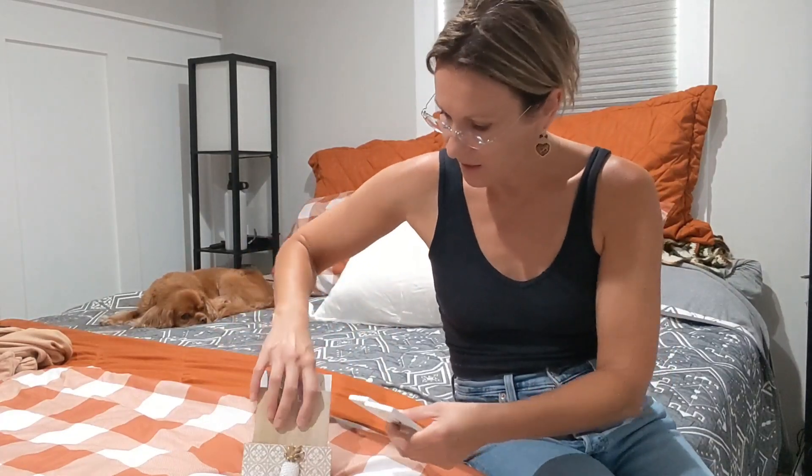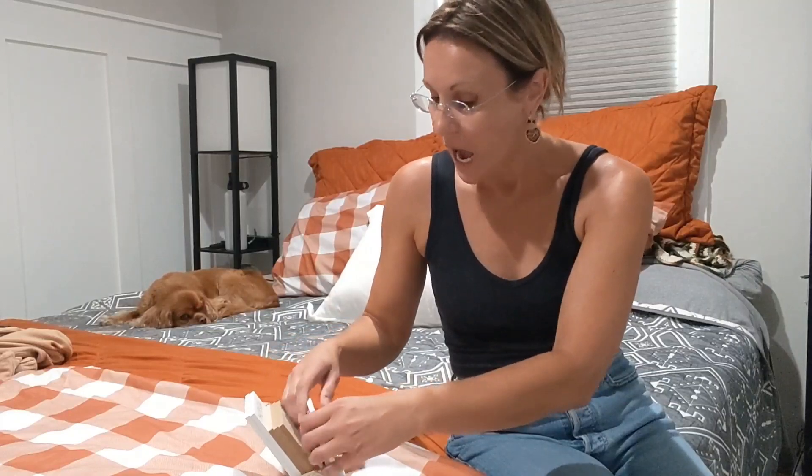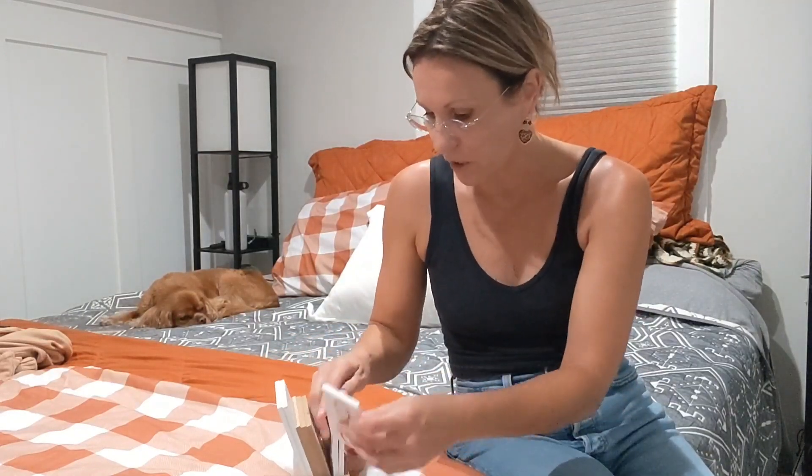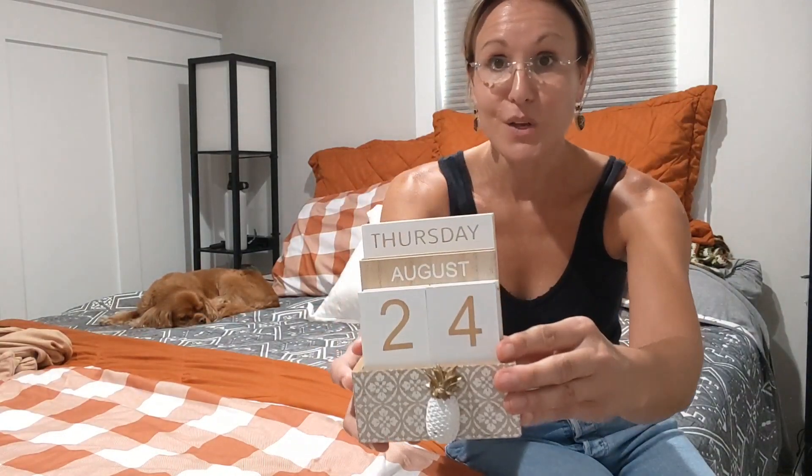I love this because it would be so cute for your office, cute in your kitchen, and it would be such a great teacher gift so all of the students will know the date that day. An office would look so cute with this — just a great decorative piece.